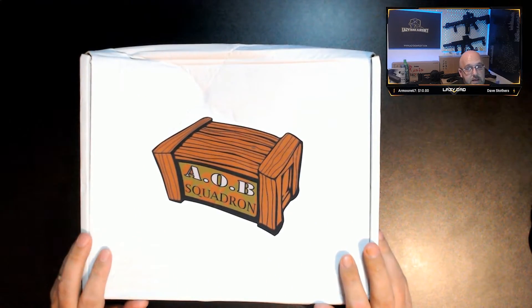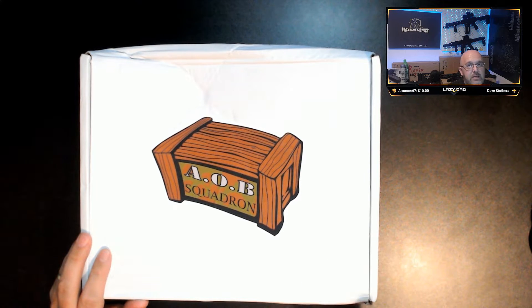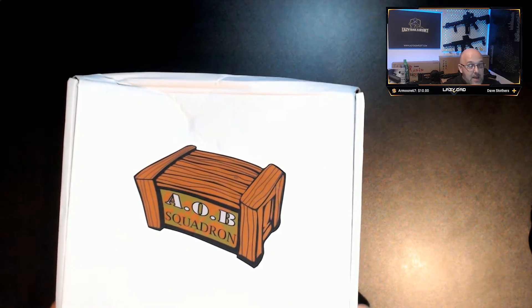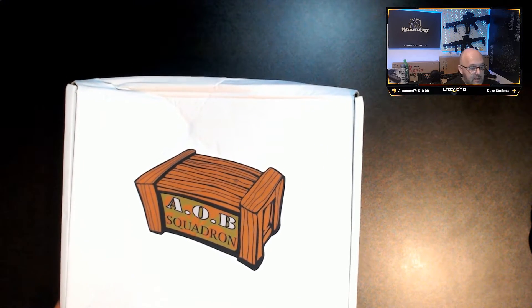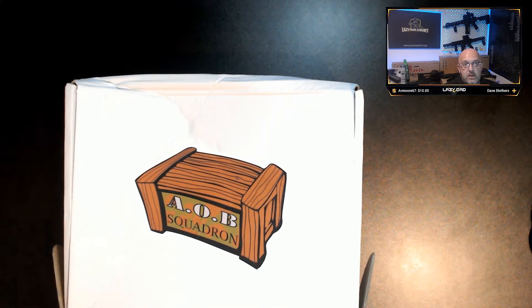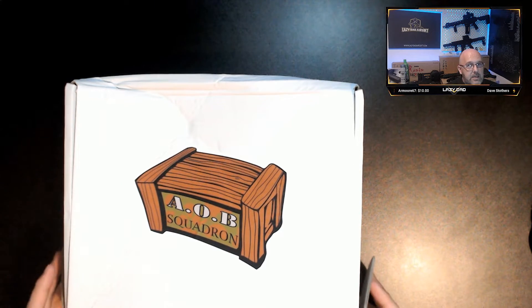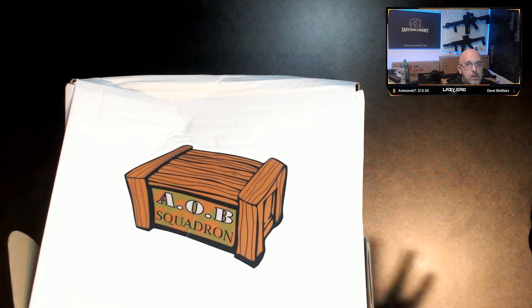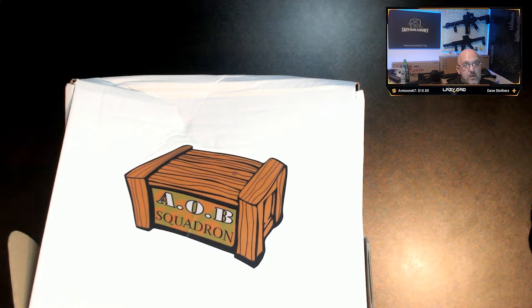I did receive this box on time - I just wanted to take December off to spend time with the wife and kids. They put up with me YouTubing, making videos, and going to airsoft all year round, so the least I could do was give them December. These are a monthly subscription box - they don't contain pistols or rifles, just airsoft-related stuff with some goodies on top.